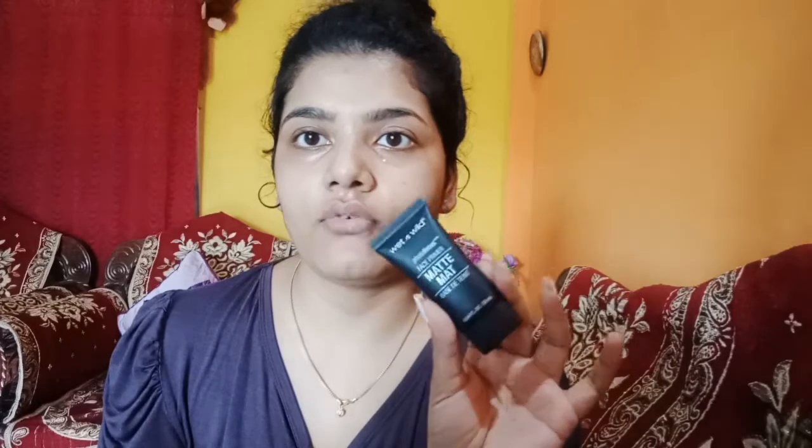Then I have this foundation — this is the Sugar Drop the Base Foundation. I've already made a review video about this product. It's a liquid foundation and the texture is very liquidy, but I'm using it very frequently these days. It retails for 899 rupees, but you can get it for 450 rupees on sugarcosmetics.com. I'll put a link in the description so you can check.